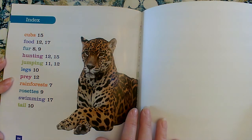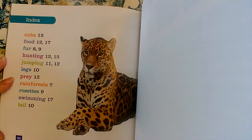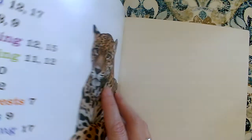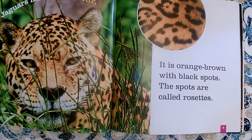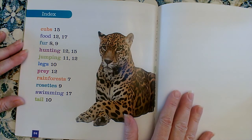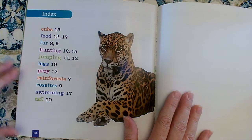Remember how I pointed to that one word and said the other words are white and this word is yellow? Well, that word was fur. And I can see that word right here. It tells me the pages I would find the word fur on. What page would I find the word fur on? I'd find it on page 8 and on page 9. Let's look at page 8 and 9 — and sure enough, there it is. That's the word fur. So this index is found in the back of a non-fiction book, and it tells us what page we would find that special word on.